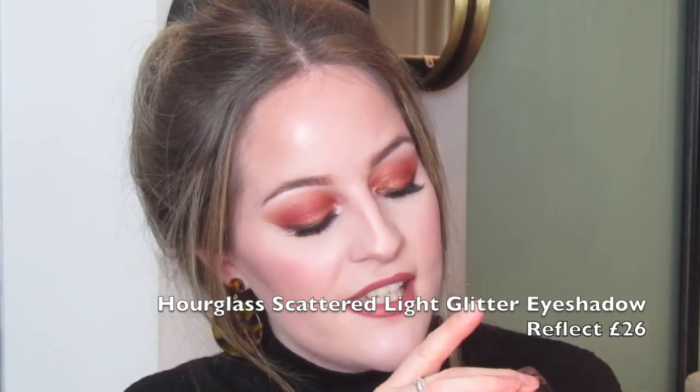Firstly, this little guy — I've had this for a few weeks now. It's the Hourglass Scattered Light and it's in the shade Reflect. It comes in a little pot like this. These are so nice — they're a little bit pricey, about 23 pounds per pot, but you just use your finger to gather the tiniest bit and it is literally like a beam of the most beautiful shimmery eyeshadow. It's expensive but it lasts a really long time because you need so little.